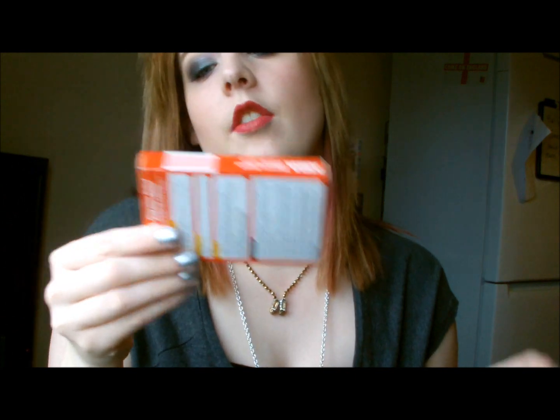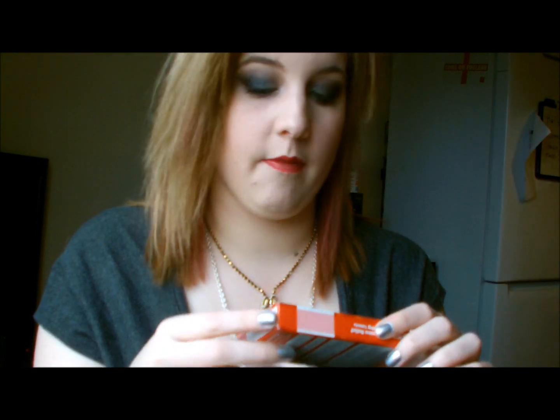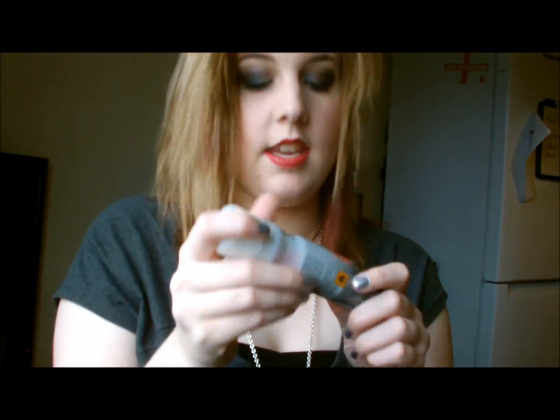Then I have some extra strength painkillers — these ones are for migraines and period pains. Yeah, they're just extra strength.